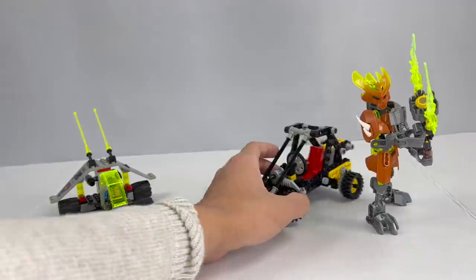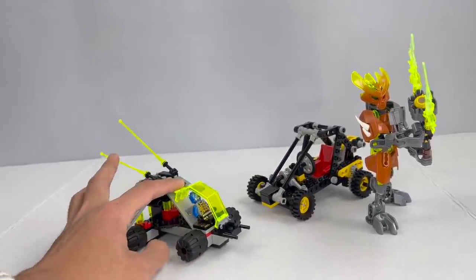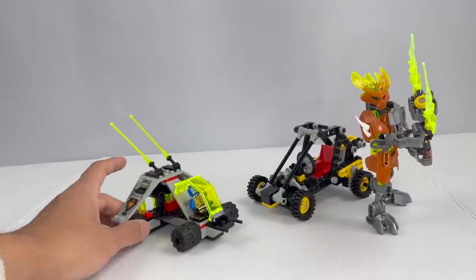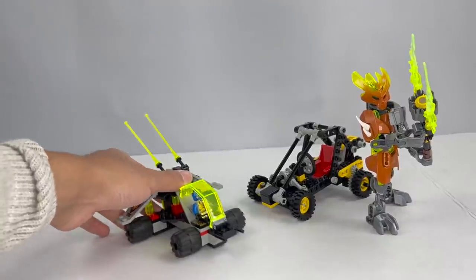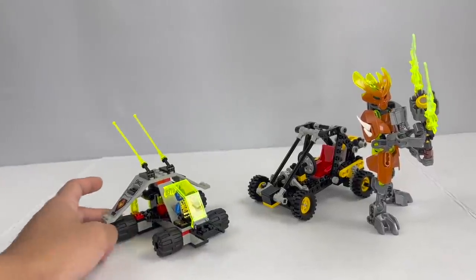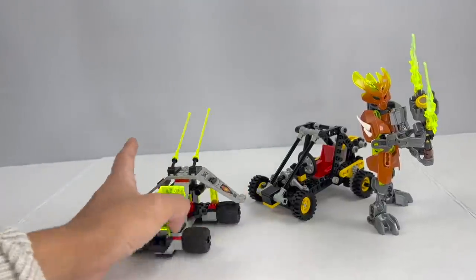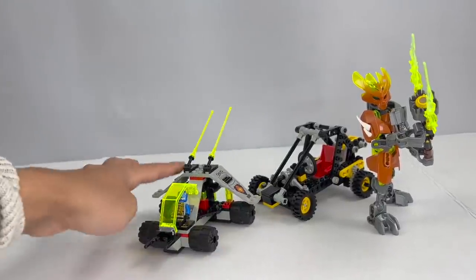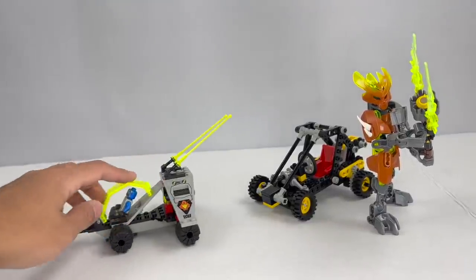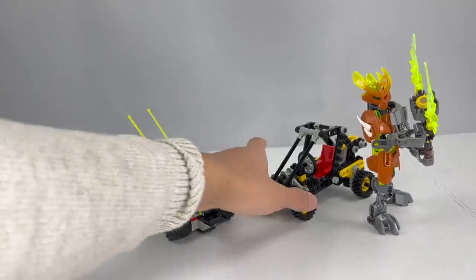Moving onwards, we have a set from the UFO line from 1997 and 1998 — an experimental sub-theme of LEGO Space using larger prefab wing elements. This is one of the UFO sets I did not already own; I have most of the larger sets but passed on some of the smaller ones. Finding it at a used LEGO store is the perfect opportunity. It makes for a pretty convincing buggy — I love the usage of the wing pieces to give it a sci-fi, futuristic look with unique flavor and personality.